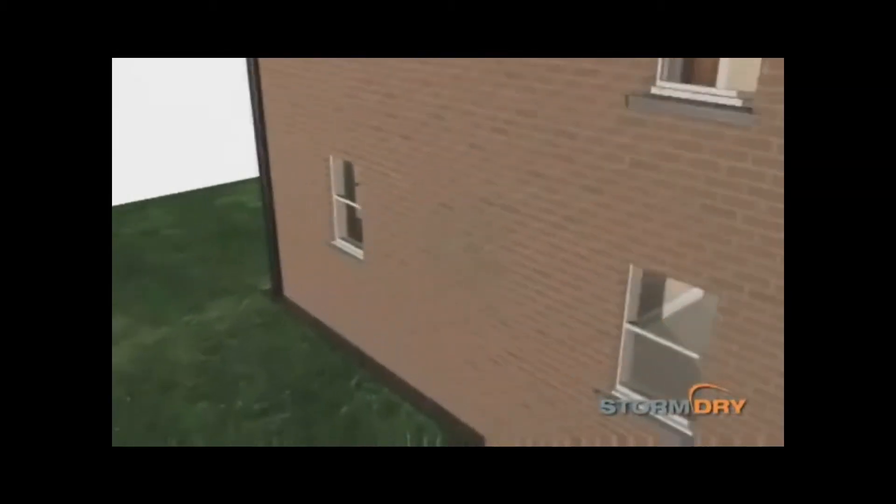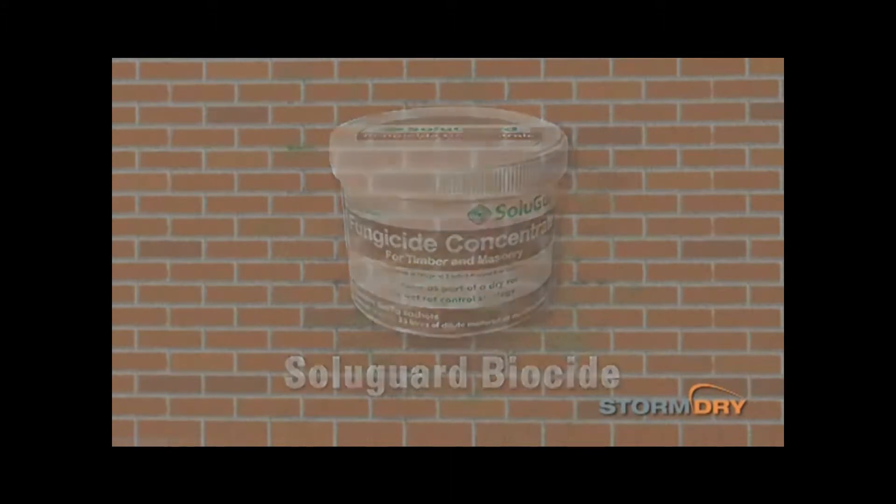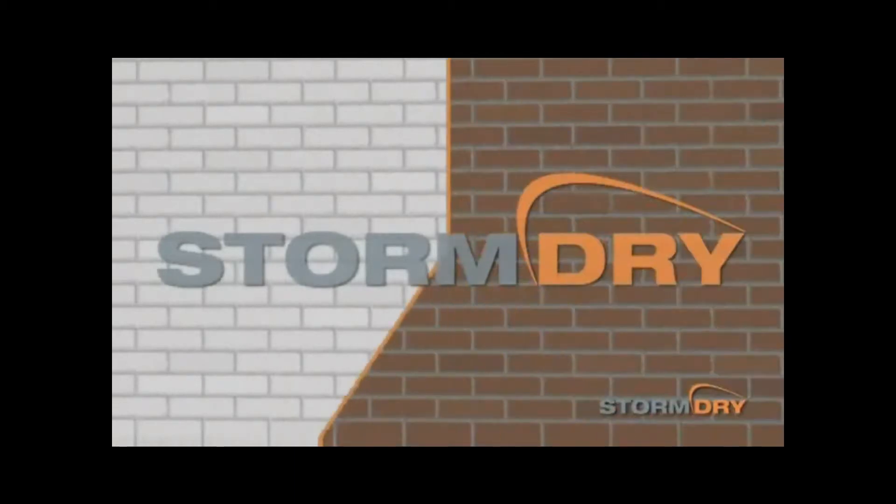For best results, the affected wall should be treated with a suitable Solugard biocide two to three days prior to the application of Storm Dry. Any residual moss or algae should be removed from the wall with a stiff brush before applying the masonry protection cream.